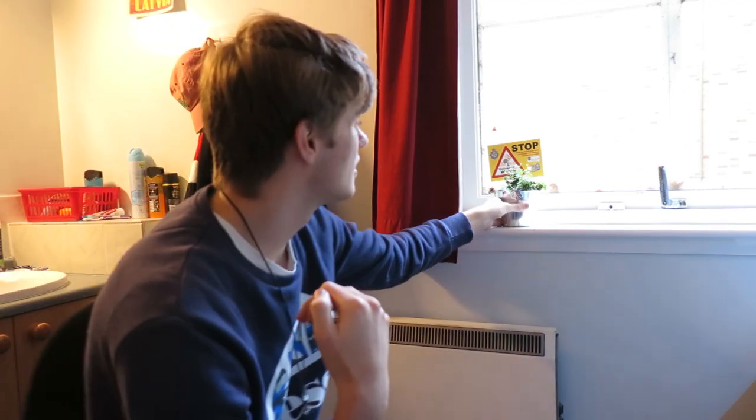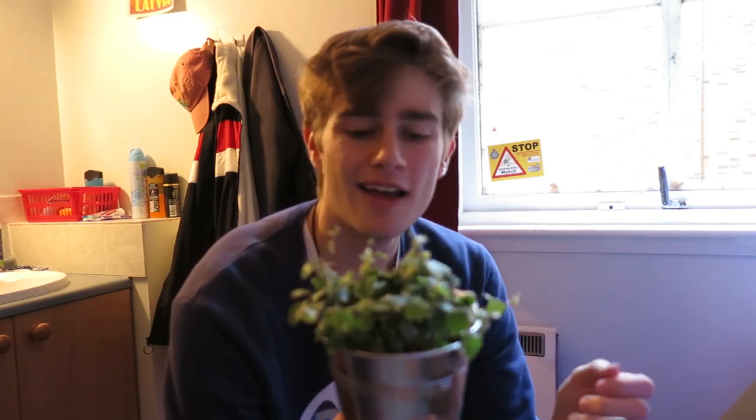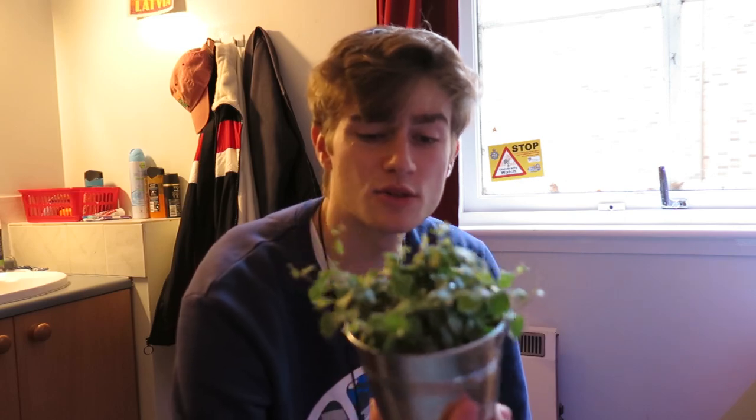After my posters we move down and we've got my window. Nothing major apart from I bought this house plant which I've watered today so it's still kind of wet, but it's nice sitting in this little container and it just looks really nice — it's also meant to be good for the air.